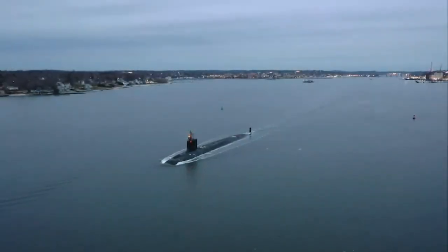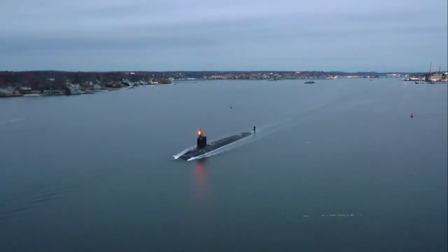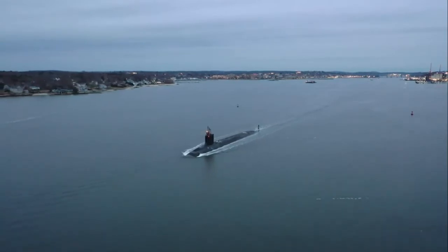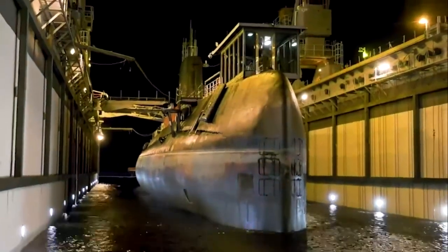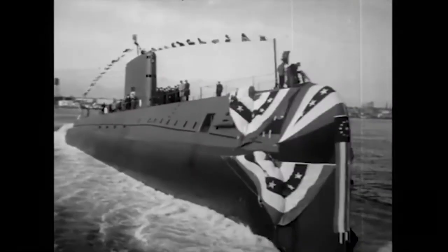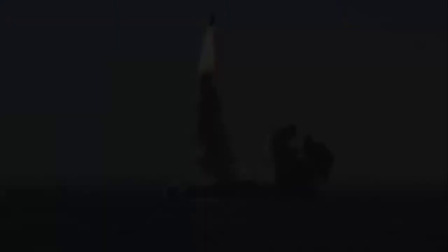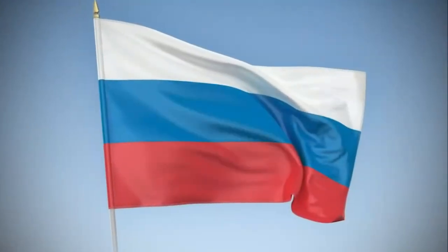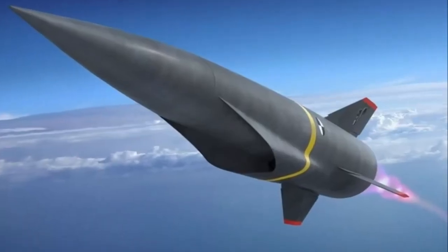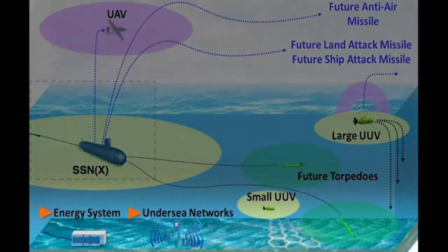As we close 2021, PCU Oregon SSN-793 has completed Alpha Sea Trials in anticipation of her imminent delivery to the Navy. Along with supplying new submarines, Electric Boat is refurbishing the historic ship Nautilus — our nation's first nuclear-powered submarine, built by EB and commissioned in 1954. We're responding to the great power competition by evolving the Virginia submarine with new capabilities. VPM will enable new weapons and payloads like hypersonic missiles, while SSW — a new mission area — is well underway.